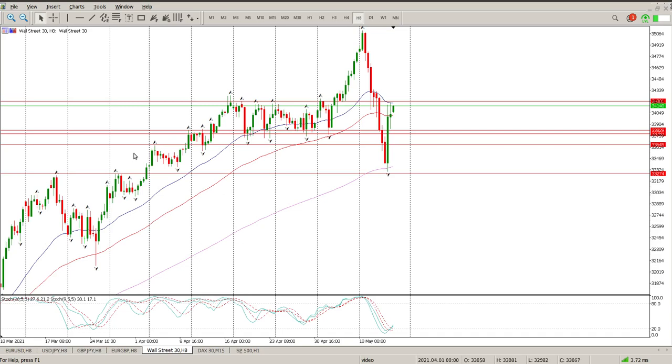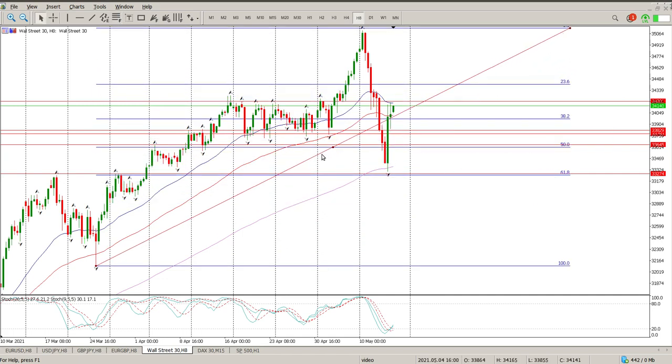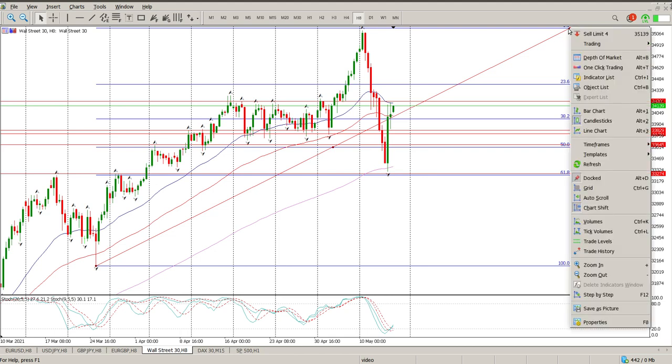Good morning everybody and this is your Dow Jones day trade setup for today. We came back onto a Fibonacci, and I think that's quite important. There it is — straight back, just past the 50, close to 61.8. Perfect zone, as I said yesterday, for an entry, and that's kind of what happened.